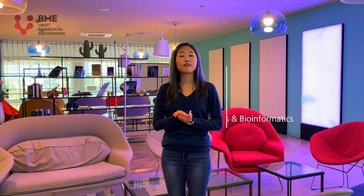Here we are in the research building. UNIS BME focuses on six major topics: one, precision nanomedicine; two, brain and cognitive engineering; three, rehabilitation and regenerative engineering; four, genomics and bioinformatics; five, biomedical imaging; and six, digital healthcare. Today, we'll visit six labs working on each one of them. Let's go check out the precision nanomedicine lab first.